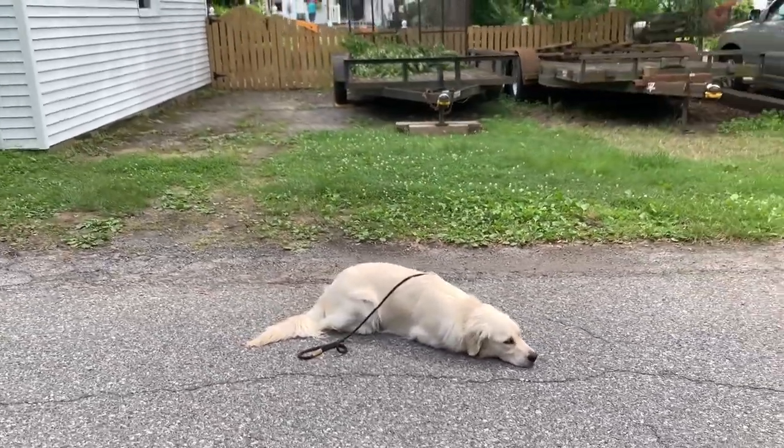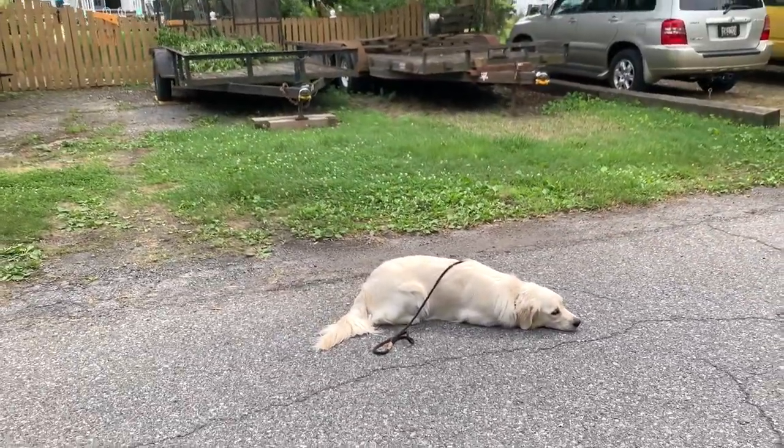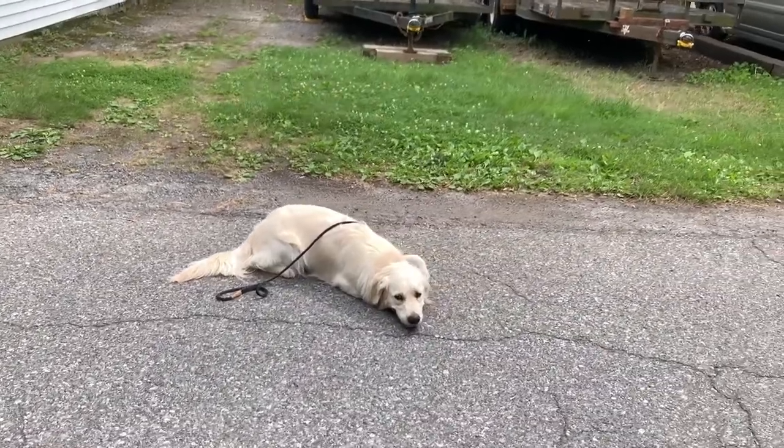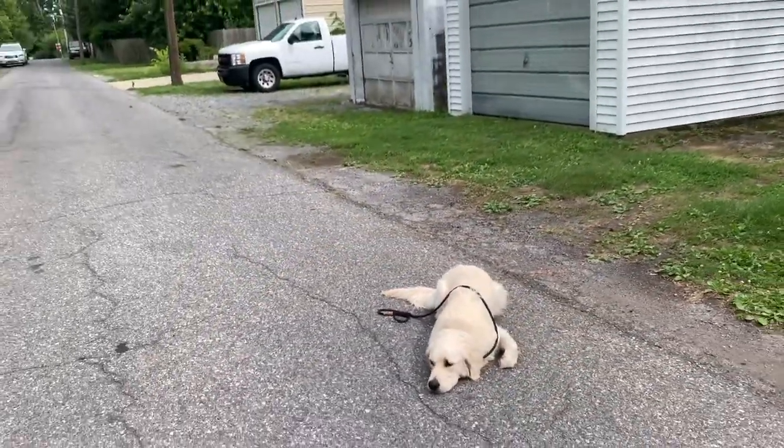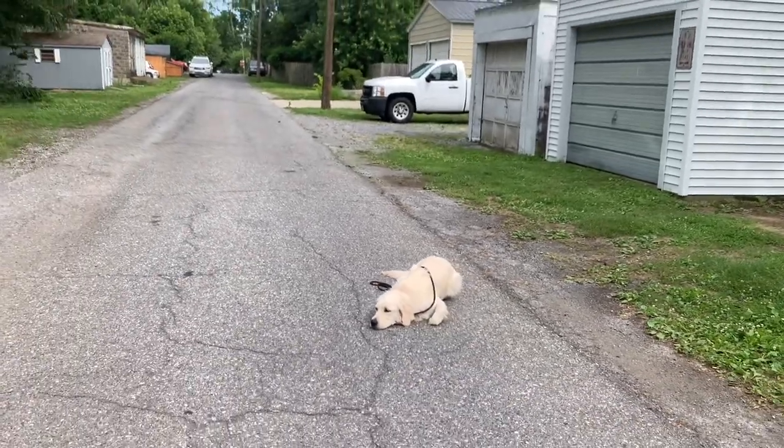She's got a nice automatic double down, because that's another thing we've been working on the past couple of days — when you lay down, you might be there a while, so just relax and put your chin on the ground.